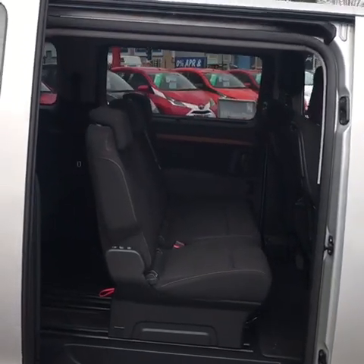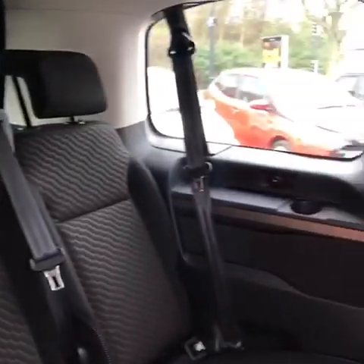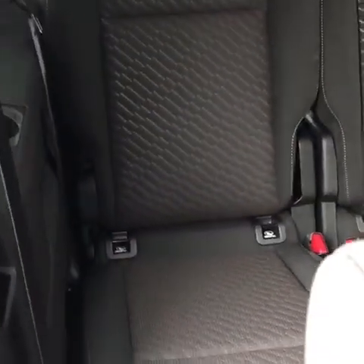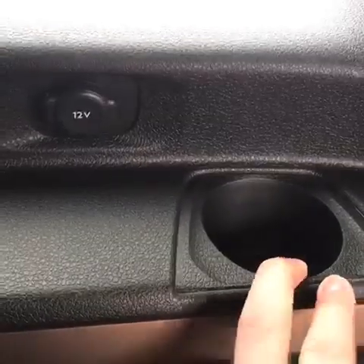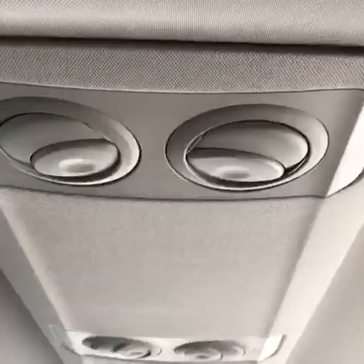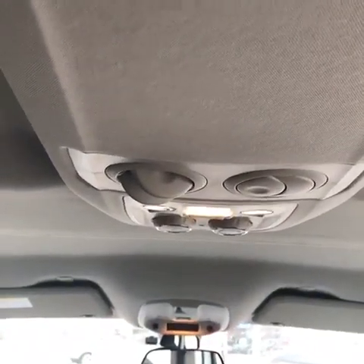You do have a good size opening to get in and out. In the very rear of the vehicle you do have a cup holder on each side and also a 12 volt socket. You also have individual air vents and seats for each section of the vehicle.